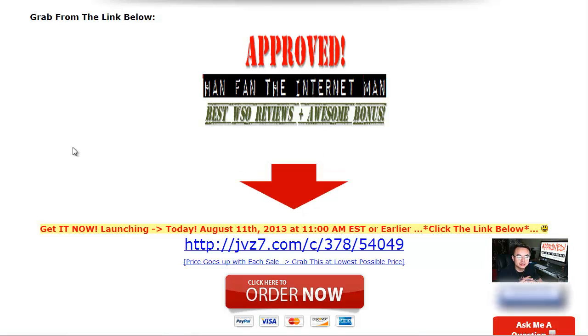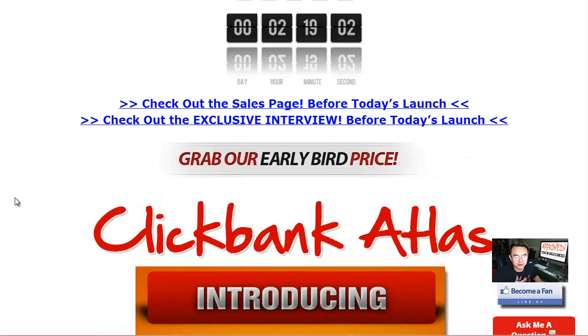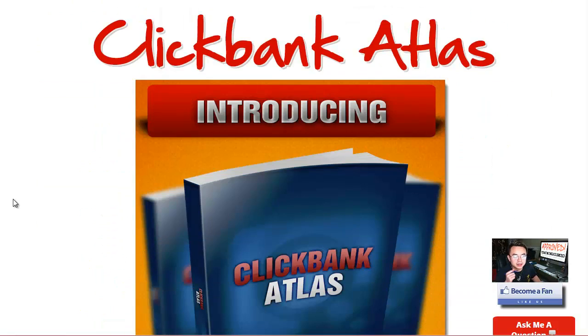Hi, good morning! This is your friend Han here and it is great to see you this morning. It's Sunday morning and I'm not actually feeling very well right now, but I believe this product you guys can absolutely enjoy and love.